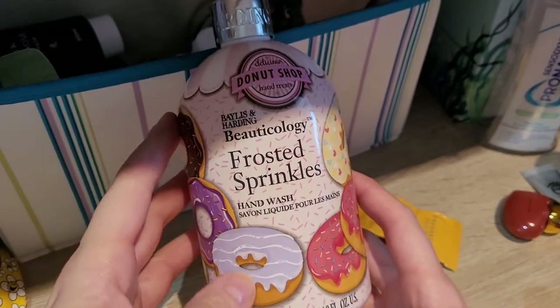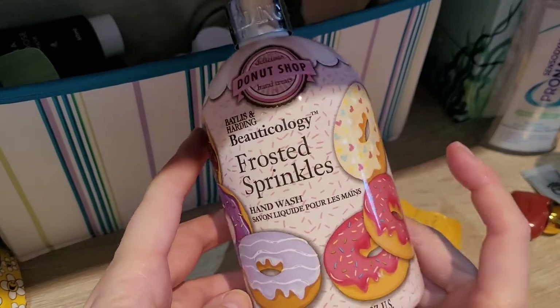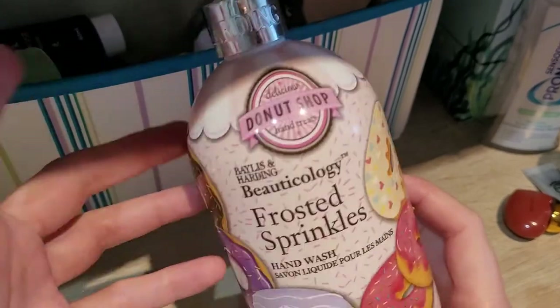This was a Baylis and Harding Frosted Sprinkled Hand Wash — really nice. If I would see this one I would repurchase it, but I'd prefer to buy a refill instead of the plastic packaging.